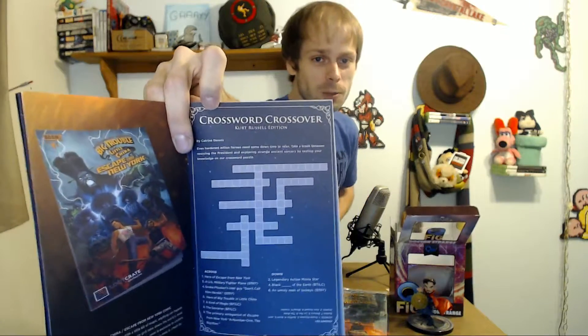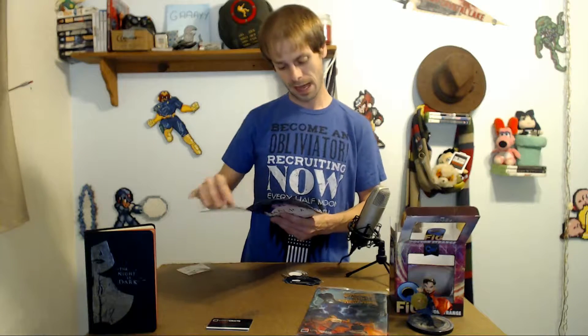And then there is a Kurt Russell crossword — that's kind of awesome. A crossword crossover, Kurt Russell edition. And it actually goes through with questions about Kurt Russell and his various career. And that goes along, of course, with the Big Trouble in Little China comic. The Imperial Collector's pin — to redeem your Imperial edition upgrade code.